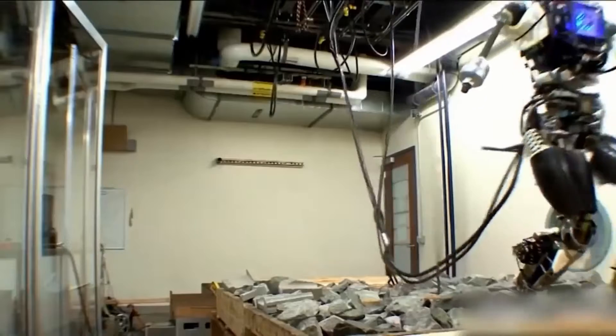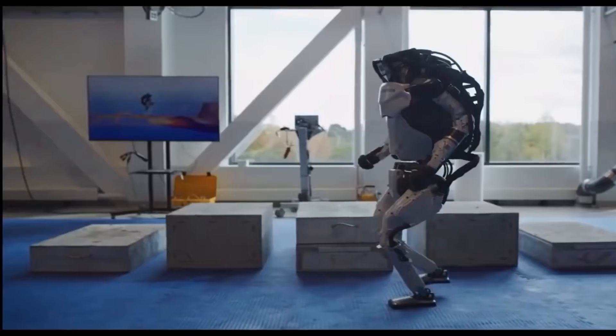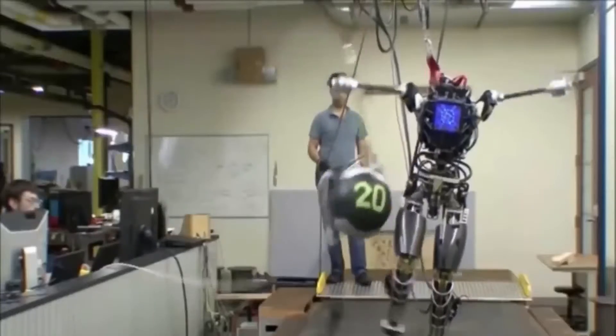Atlas's advanced system and state-of-the-art hardware give the robot the facility and balance to demonstrate human-level agility. Atlas has among one of the world's most compact mobile hydraulic systems, a custom battery, valves, and a hydraulic electromagnetic unit that enables Atlas to deliver high power to any of the 28 hydraulic joints for impressive feats of mobility.